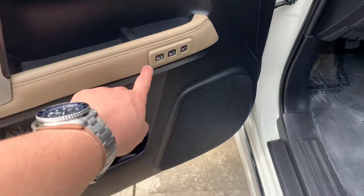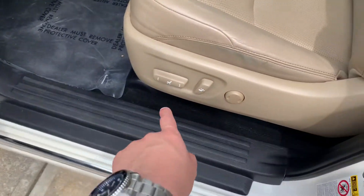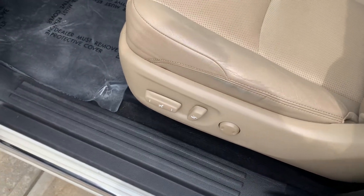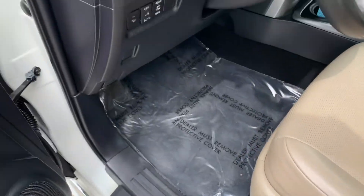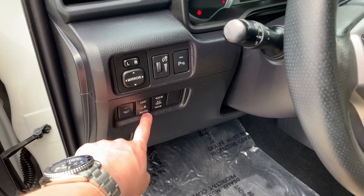Moving up front, you are going to have two-person memory seating and then a full power driver adjustable seat. Right here you have your parking sensors and windshield wiper controls.